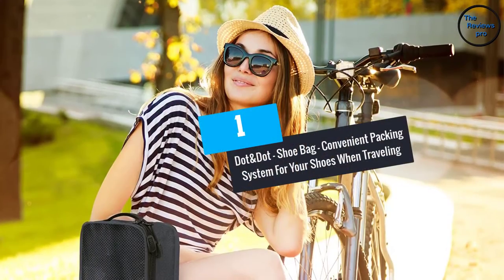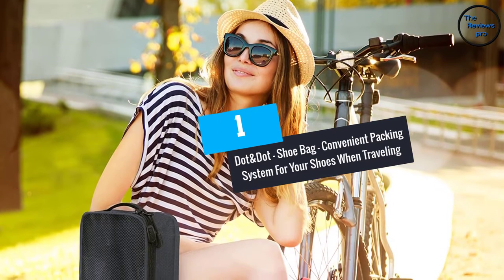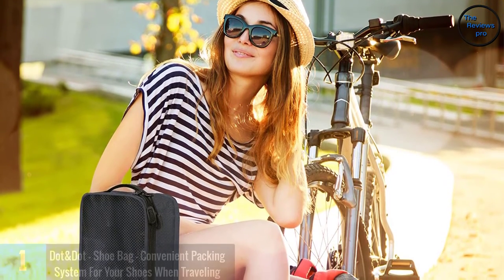At number 1: Dot and Dot Shoe Bag — a convenient packing system for your shoes when traveling.